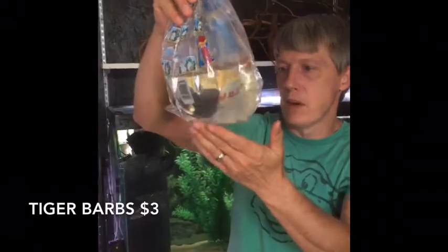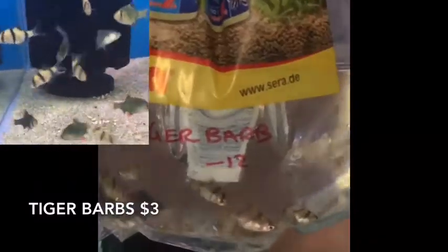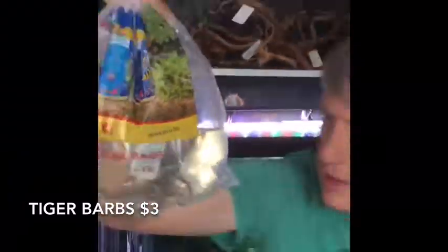Next up we have tiger barbs. Of course we had green tiger barbs in the last box — regular tiger barbs in this one. Again on the small side, but nice fat bellies. Good looking fish.